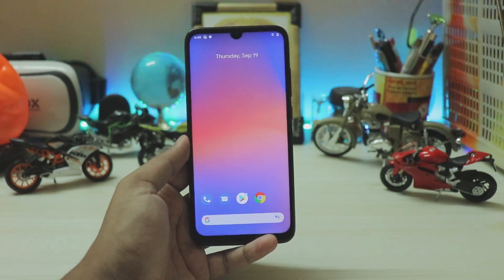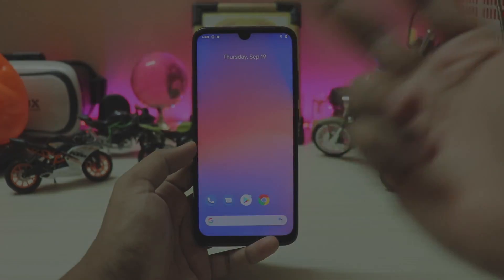That's pretty much it for the Pixel Experience 10 ROM. I hope you guys enjoyed — if you found this helpful please drop a like and subscribe. See you in the next one, peace.